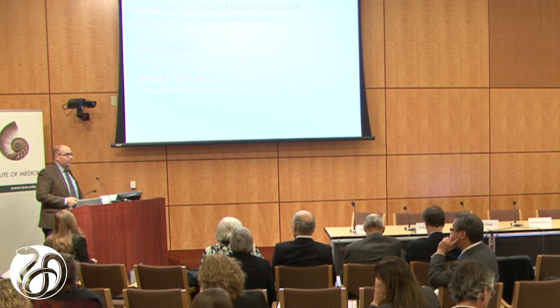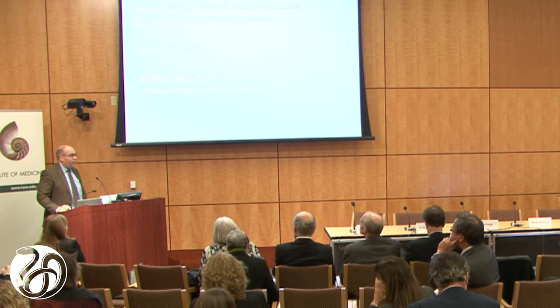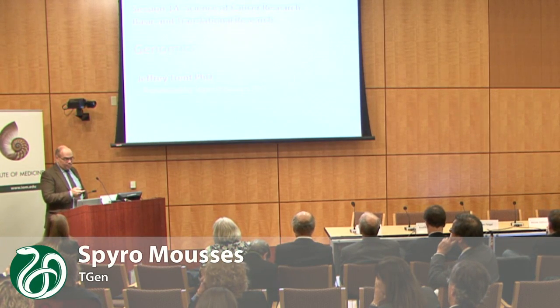It will be my pleasure to tell you about some of the work that we are doing at TGen to advance genomic technologies and computational technologies towards translational research and cancer care.